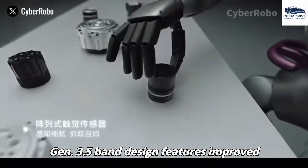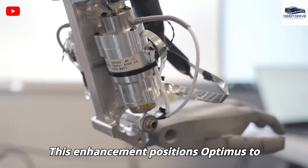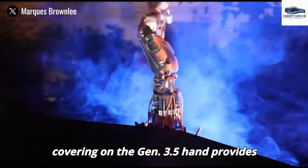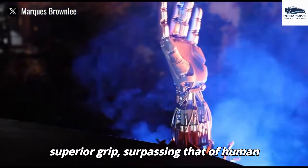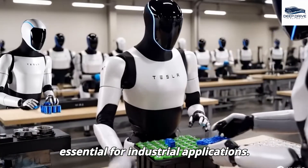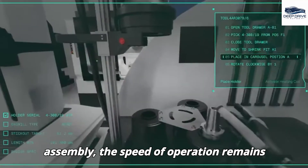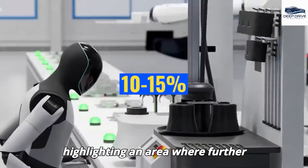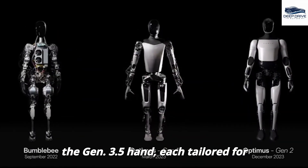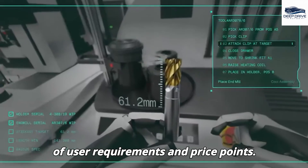The Gen 3.5 hand design features improved grip and dexterity enabled by advanced sensors and a silicone covering, facilitating more natural interactions and positioning Optimus to outperform competitors in executing complex tasks. The silicone covering provides superior grip surpassing that of human skin, along with enhanced abrasion resistance and durability under extreme temperature conditions — essential for industrial applications. Tesla intends to introduce various configurations of the Gen 3.5 hand, each tailored for industrial, household, and premium markets, effectively addressing a spectrum of user requirements and price points.